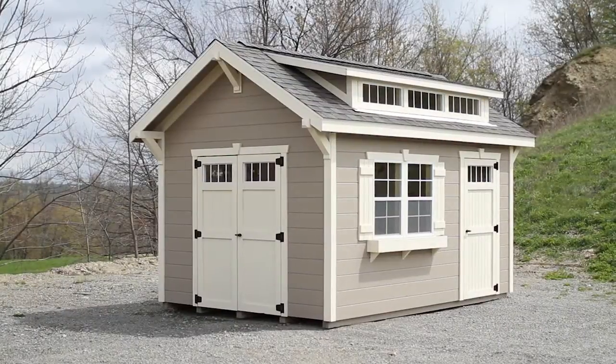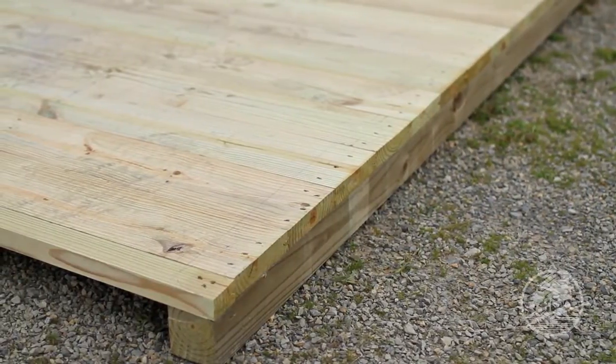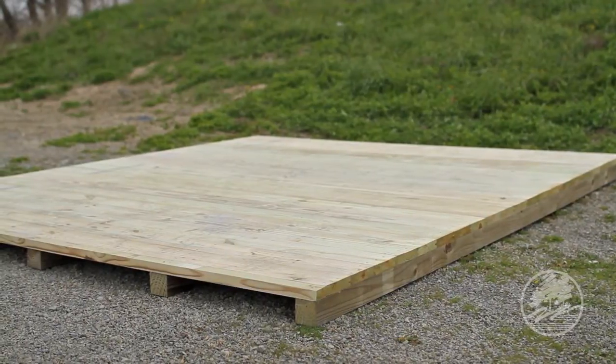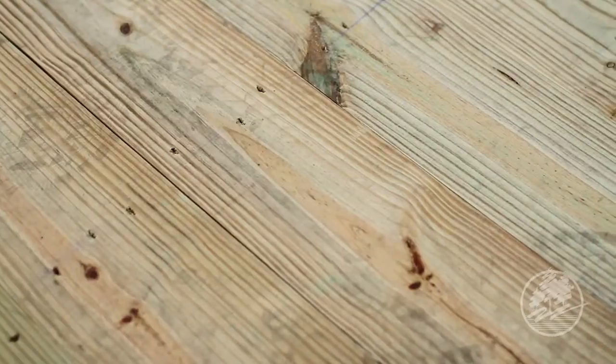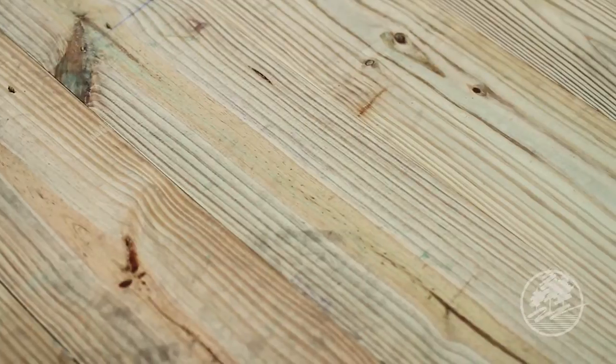The most important part of any building is the floor, and that's where we'll begin. Built into every Weaver Barn is our exclusive treated 2x8 tongue and groove flooring. This floor is the heaviest in the industry, boasting a weight rating of 1,000 pounds per square foot.